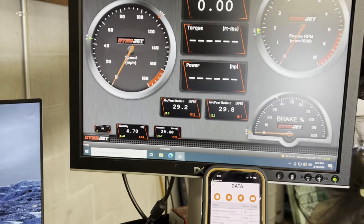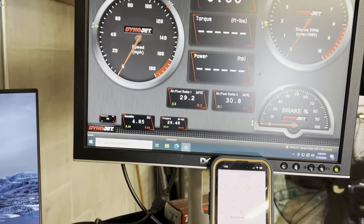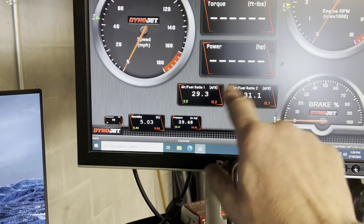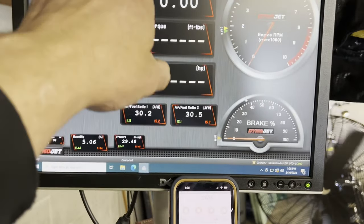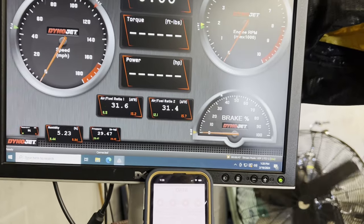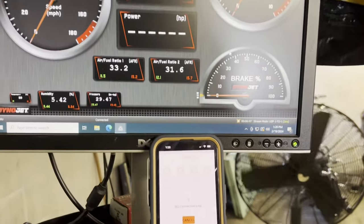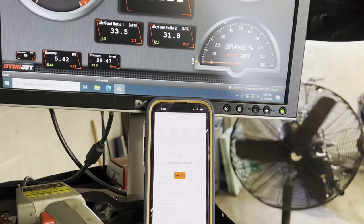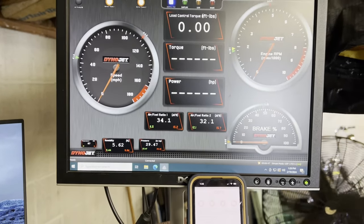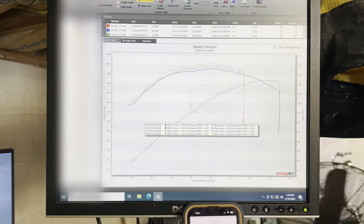You can see here, by watching this video, how the mixture is as we're riding this around with the Screaming Eagle download and this exhaust system — it's really not that bad. I have the two AFRs here for the front and rear cylinder. You can watch the torque values, RPM, speed, brake percentage, and how much load is on here while I'm trying to simulate riding up hills. Down here in the phone app you could zoom in to see temperatures and throttle positions.